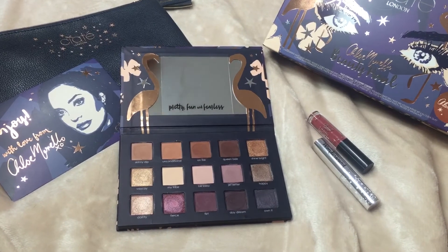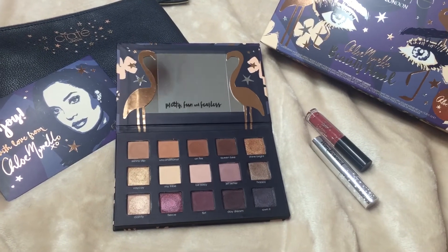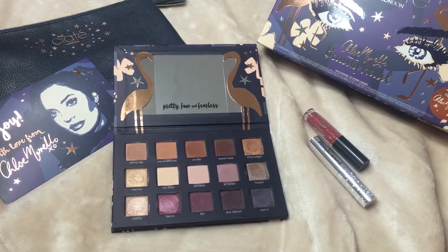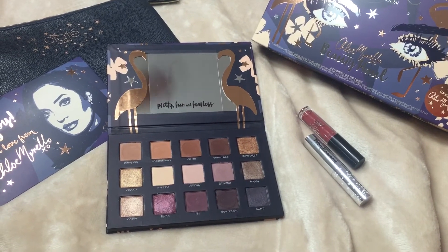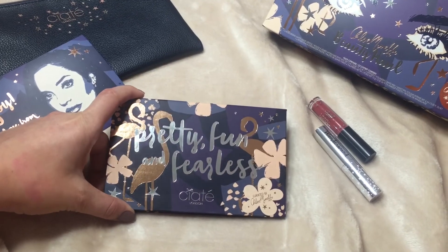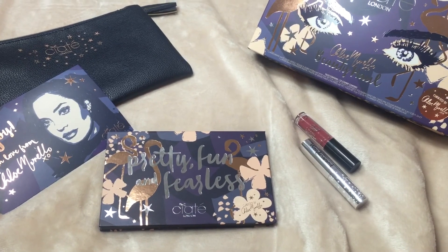I've had Sleek London nail polish and their mascara before, and this is just an amazing gift. I got it for about $49 at Sephora, so if you still see it, grab it. There's nothing I can find wrong with it — the packaging is just adorable. Grab it if you can, and hopefully you guys enjoyed the swatches. Thanks, bye!